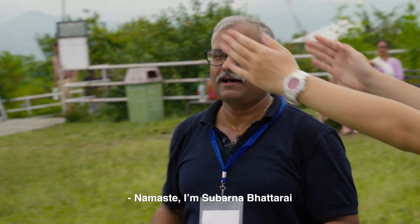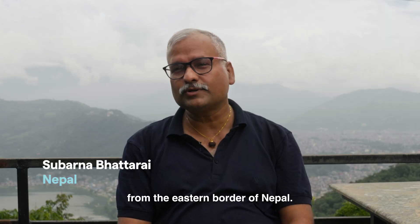Cumulus — see, identified it as Cumulus. Namaste. I'm Subar Navatrai, from the eastern border of Nepal.